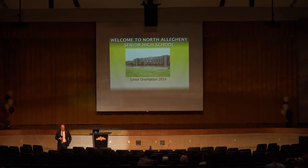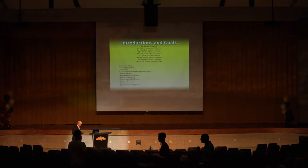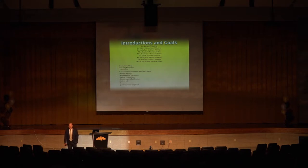Okay, if we could grab a seat, we'll get started here very shortly. Looks like we're ready. Thank you for coming tonight to junior orientation. I think you picked a great night — the parking is a lot easier to get into in the evening as opposed to during the school day when sometimes it's tough to park out front.